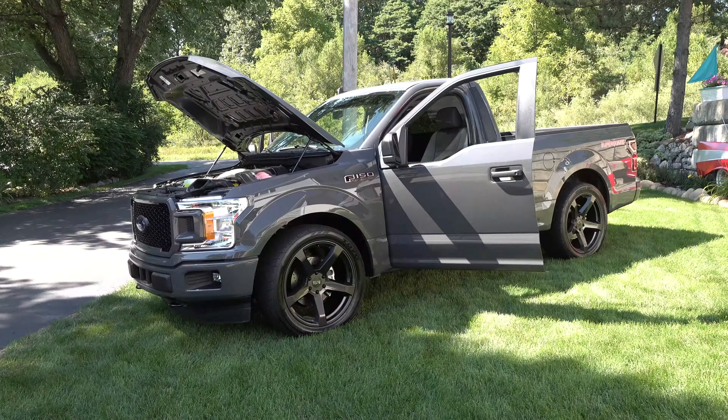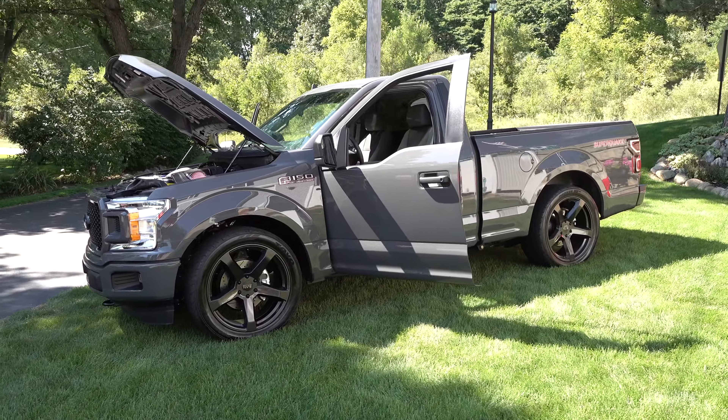Hey y'all, coming to you from the ScottyD TV 'You Can't Cancel Cool' road tour 2020. Today I'm in Crooked Lake, Indiana and I came across a 2020 F-150 I think y'all are gonna like. Let me get the camera turned around, we'll take a quick look at it. It's a cool truck — John, tell me a little bit about it.